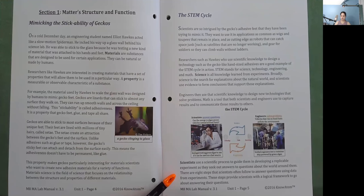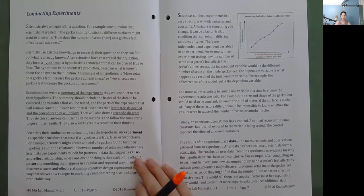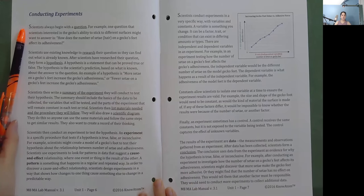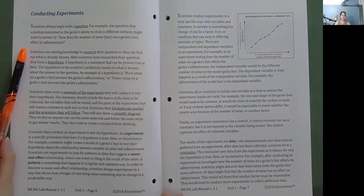There are eight steps that scientists often follow to answer questions using data from experiments. These steps provide scientists with a logical framework to go about answering their questions. Conducting experiments: Scientists always begin with a question. For example, one question that scientists interested in the gecko's ability to stick to different surfaces might want to answer is: how does the number of setae or hairs on a gecko's feet affect its adhesiveness?